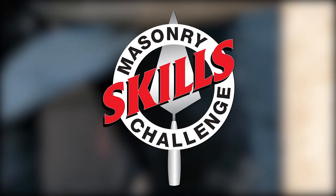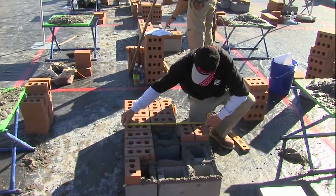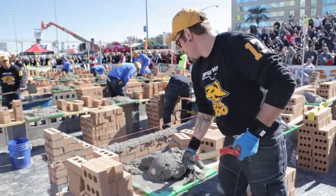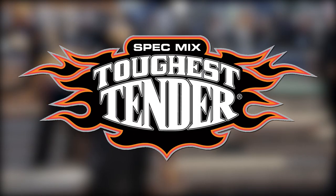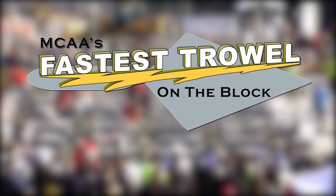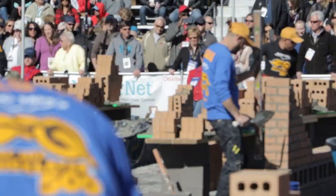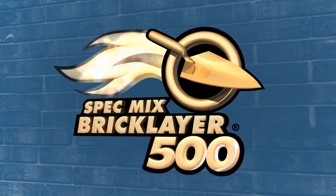Get there early. The Masonry Skills Challenge kicks off the day at 9 a.m. Then at 10:30, it's the SpecMix Toughest Tender, followed by the MCAA's Fastest Trial on the Block at 11:30. At 12:15, it's the grand finale — the SpecMix Bricklayer 500.